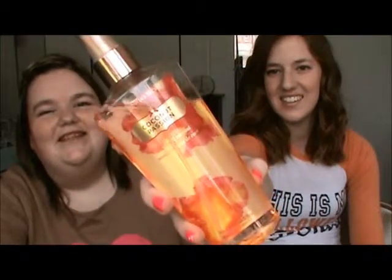Favorite body spray or perfume for spring. Mine is Coconut Passion from Victoria's Secret — smells straight up like coconuts.